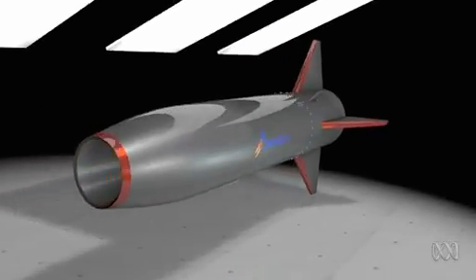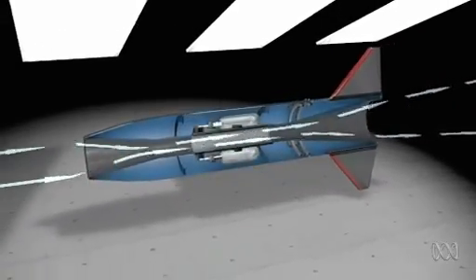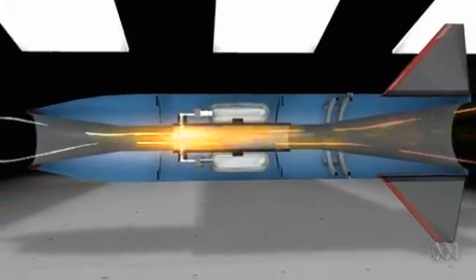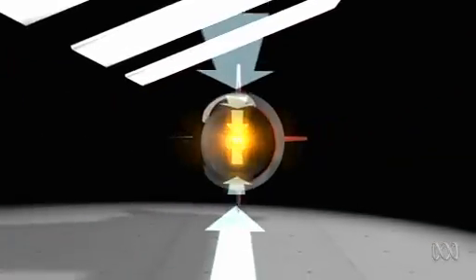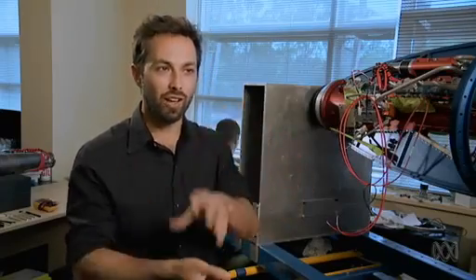A typical scramjet relies on the supersonic airflow that rams into its inlet. As the inlet narrows, the air is compressed, making it hot enough to ignite fuel injected into the combustion chamber, and from there it works just like a rocket. But with the airflow supersonic throughout the process, it's been compared to trying to light a match in a hurricane and keep it burning. Or more accurately — lighting the hurricane itself.